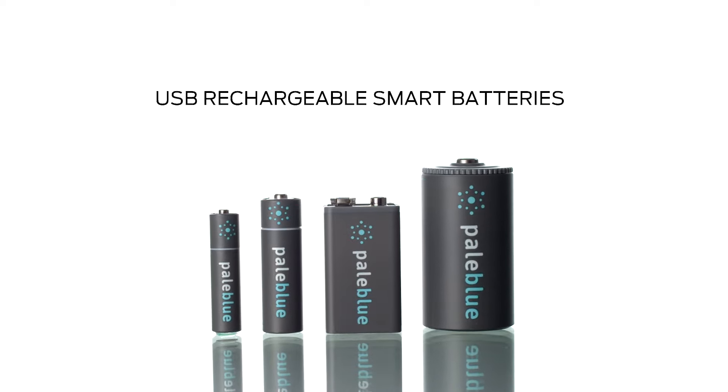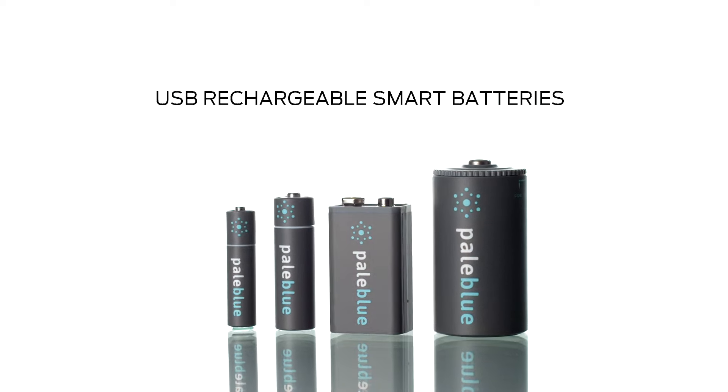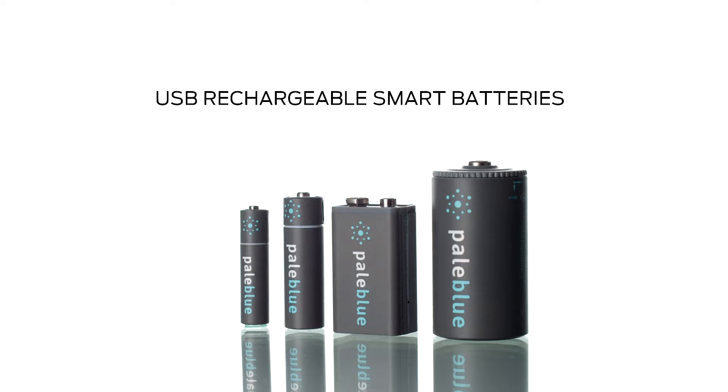Pale Blue Earth USB Rechargeable Smart batteries are a sustainable alternative to disposable batteries that deliver strong, stable performance in fast charging times.